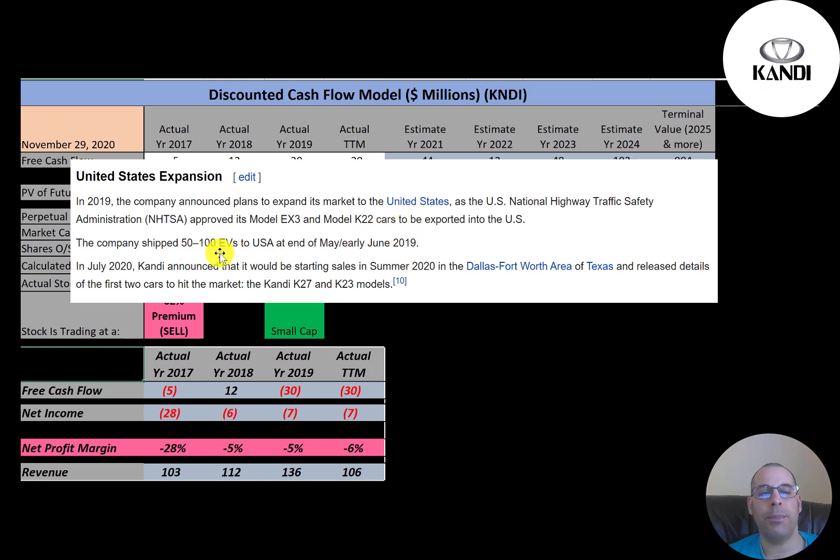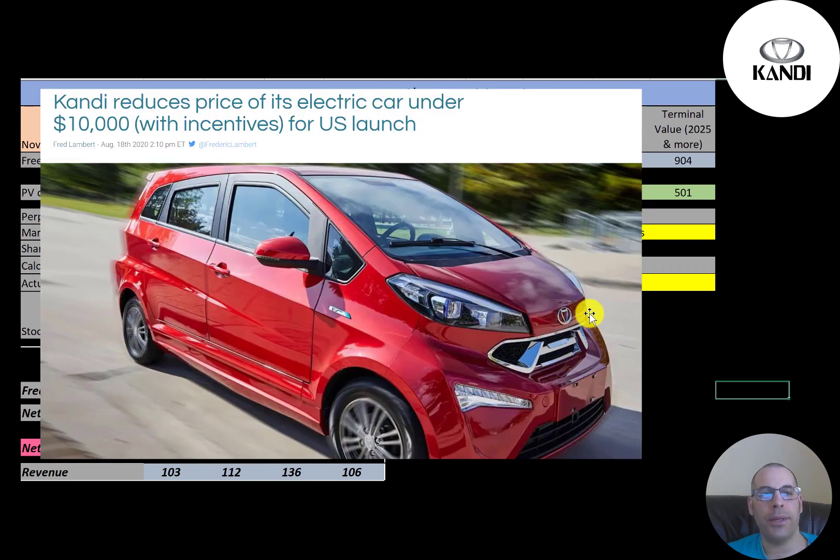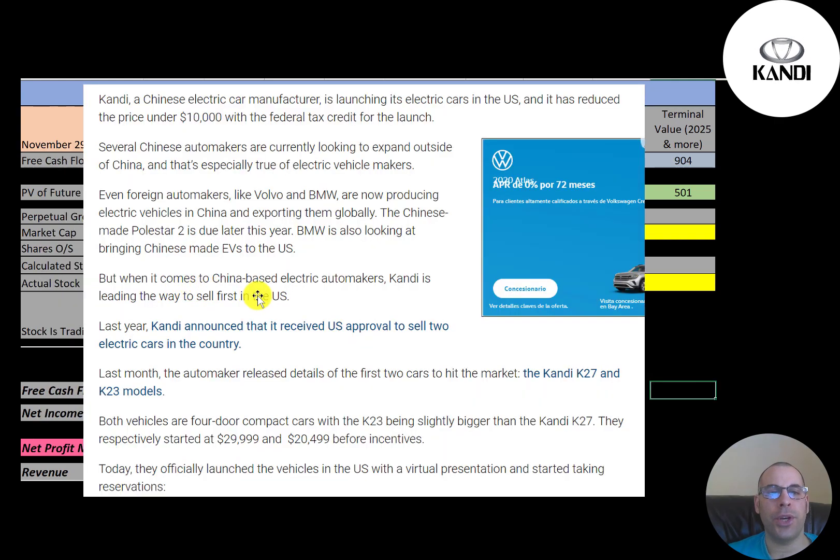The company shipped 50 to 100 EVs in mid-2019. This year the company opened a location in Texas and has been selling cars from there. A reason there are so many Chinese EV companies popping up is because air pollution in China is so terrible that the Chinese government is really pushing for electric cars. This is a picture of one of its cars, which costs under $10,000 after incentives and rebates.